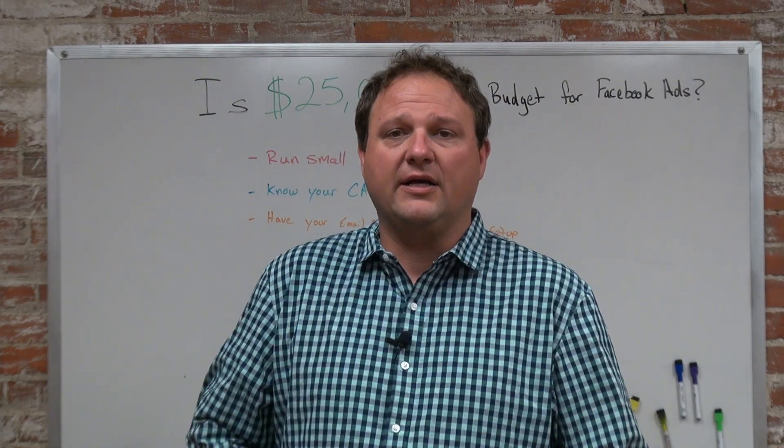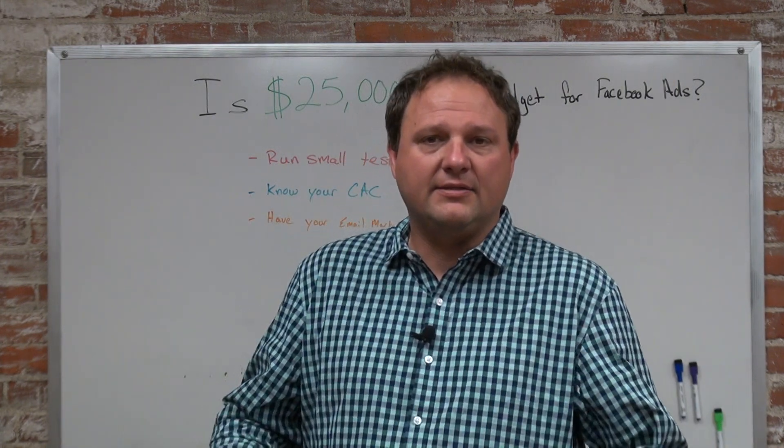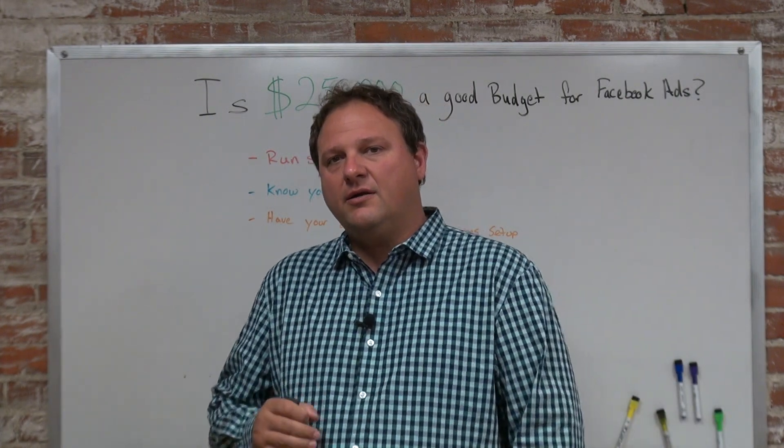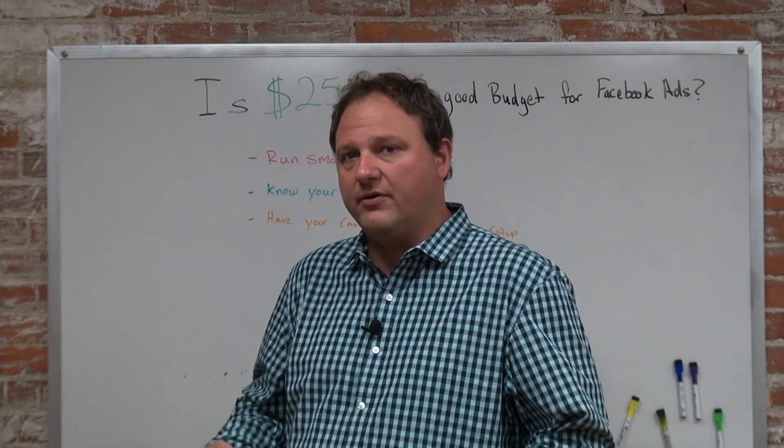It depends on your marketing objectives and what you want to get out of it. Yes, that's a great budget, but you've got to understand a couple of things so you don't spend through that $25,000 and not generate a return on investment.